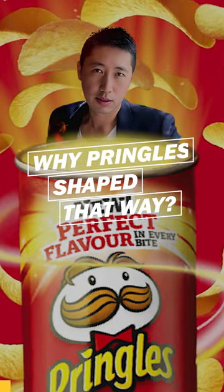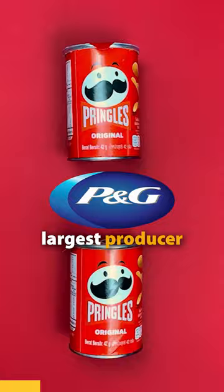Why are Pringles shaped that way? In 1956, Procter and Gamble, the world's largest consumer goods company, created the perfect chip.